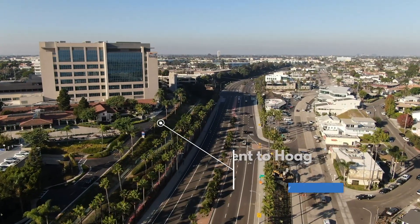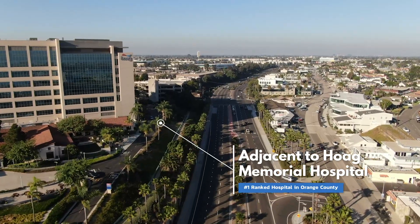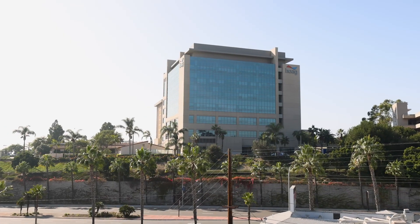We are adjacent to Hoag Hospital, which is the premier hospital in Orange County without any doubt. The population of Newport Beach is the most affluent in Orange County, and by virtue of that, the medicine is sophisticated and everybody wants to be around here.